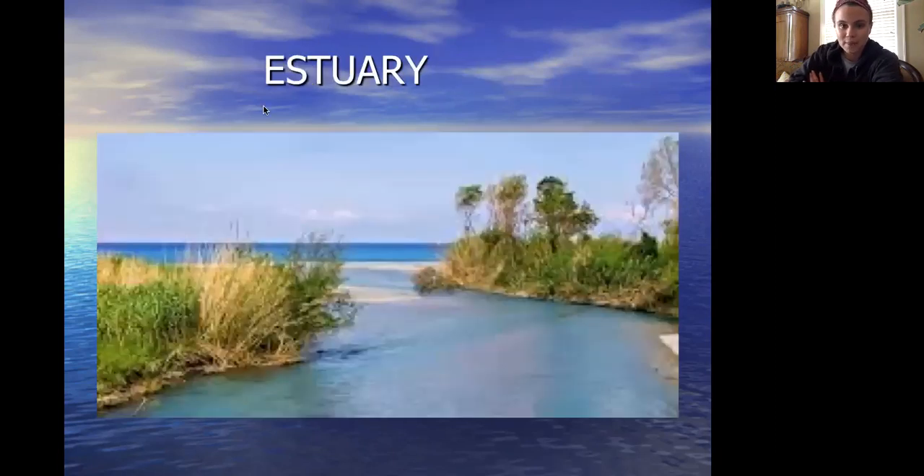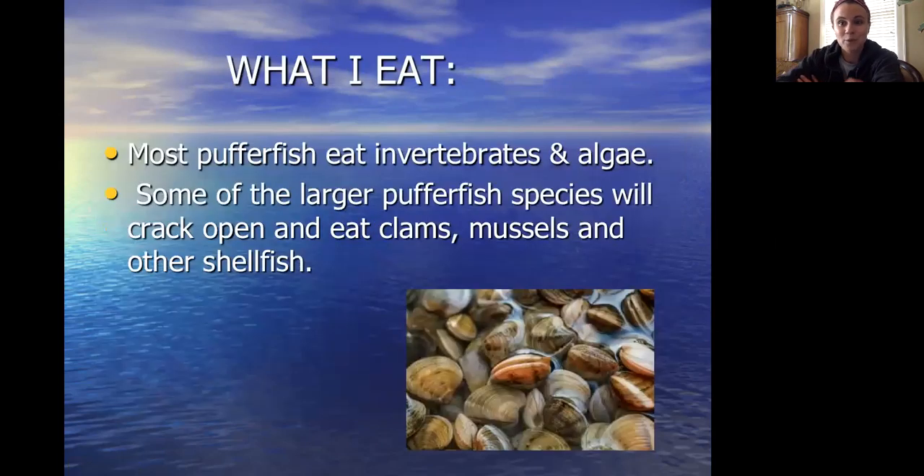This is what they look like. Pretty cool stuff. What do puffer fish eat? Most of them eat invertebrates, meaning animals or food sources that do not have a backbone, and algae.